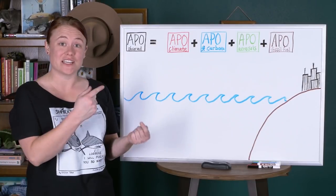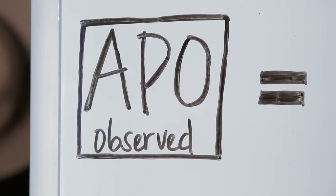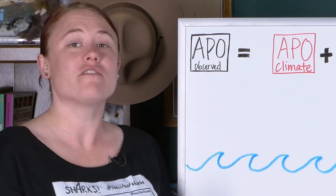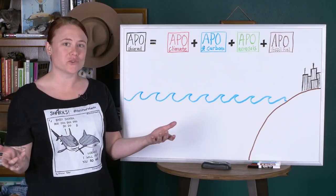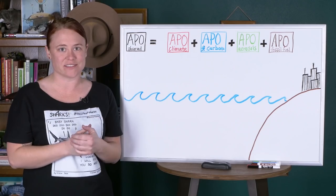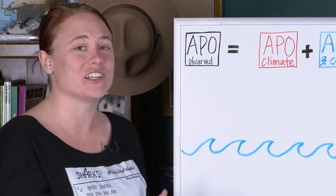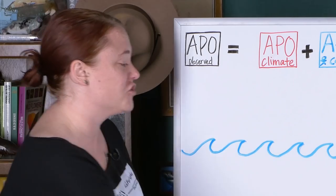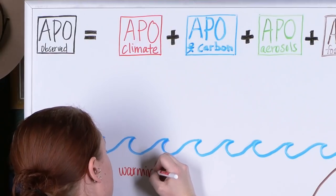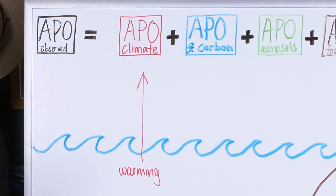So let's dig into their APO measurement for a bit. In order to trace the changes in different gases in the atmosphere, the team first got something called the APO observed. They got this data — Atmospheric Potential Oxygen, that's the APO — from the Scripps Institute. This observed APO was actually made up of several different sources of gases and changes with those gases. The first one has to do with the change in Atmospheric Potential Oxygen due to climate — things that are happening in the ocean specifically due to warming that then create changes. In the ocean, there are processes that lead to warming, and this winds up feeding into the changes in APO due to climate.